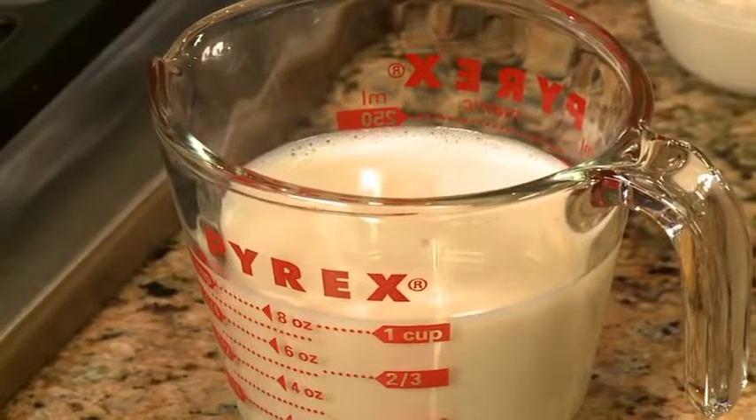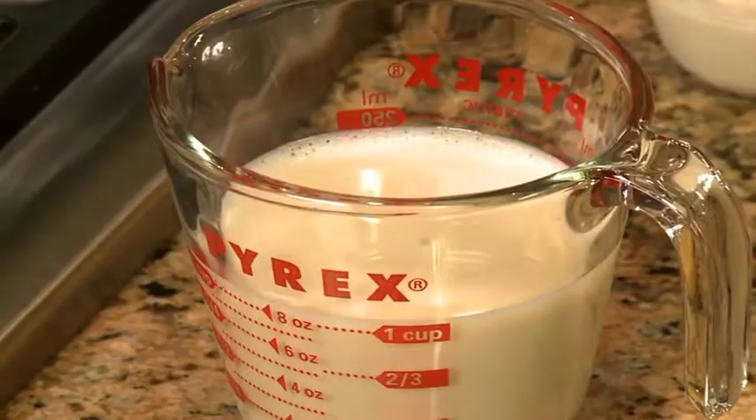Another thing we get a lot of questions on is milk. I can't have cow's milk — no dairy. There are a number of milks now available on the market: soy, rice, hemp, oat, almond. A wonderful variety of different types of milks you can use for baked goods as well as for hot cereals.